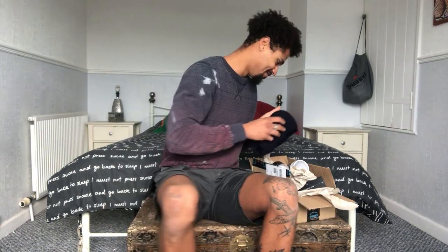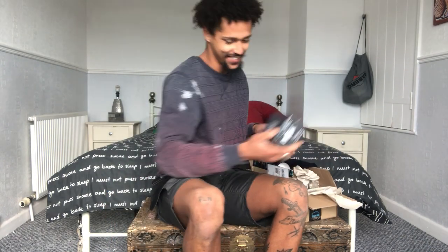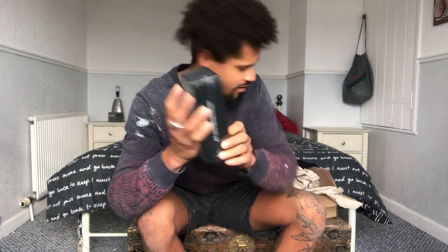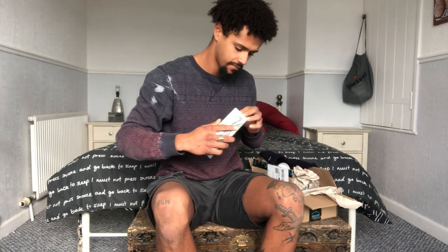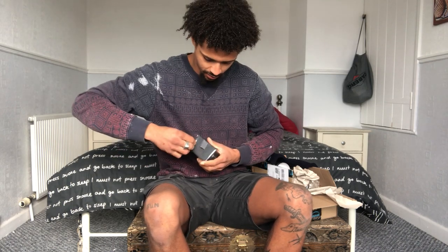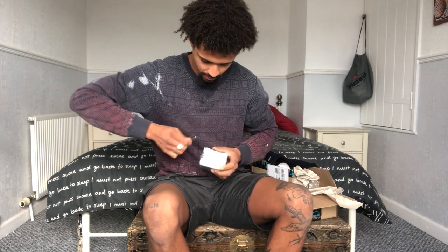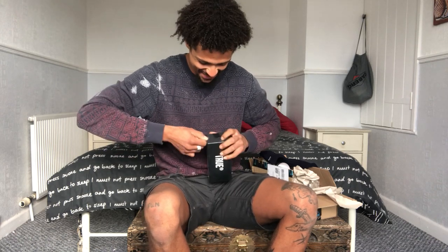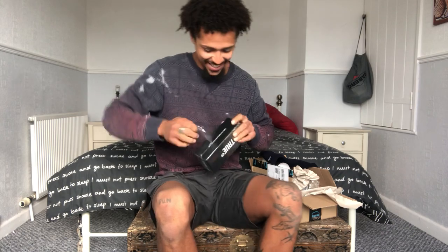Let me get to the glasses — I'm more excited about the glasses to be honest with you. Look at the box. I don't know if you can see because of the light but it is really nice. How do we get into this? We're in.